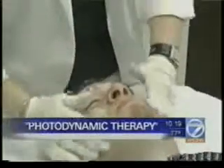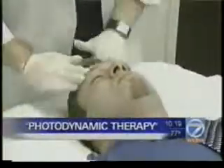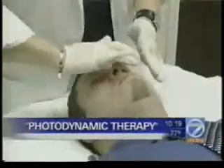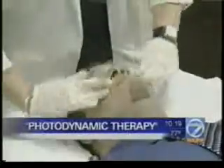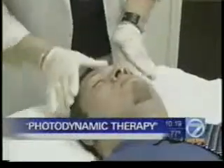You will then see some tingling in the face. The patient is then blocked down dramatically with sunblock and then sent out with a hat on, told to try to stay out of the sun for at least the next 48 hours. What you're going to see is a little bit of peeling, a little bit of tingling in the face, maybe a little bit of redness, but over the course of the next week you'll see a very nice result.